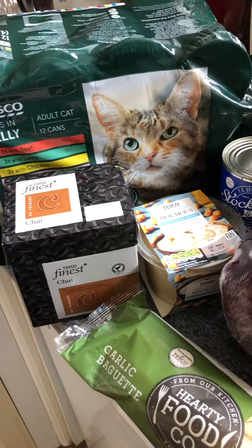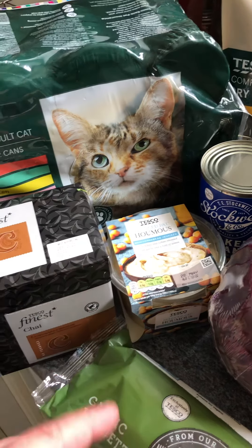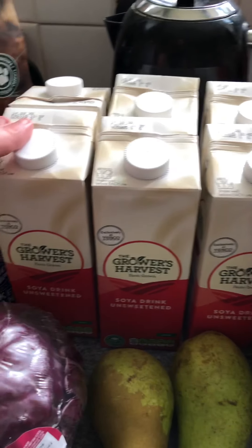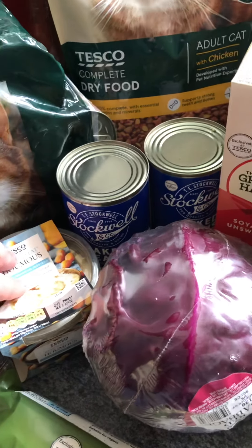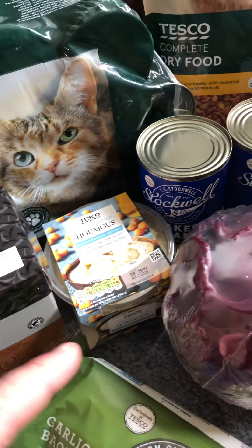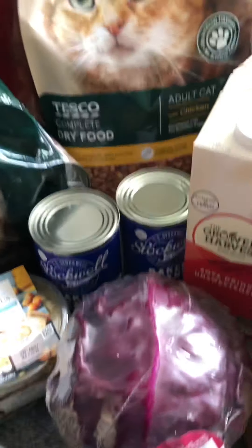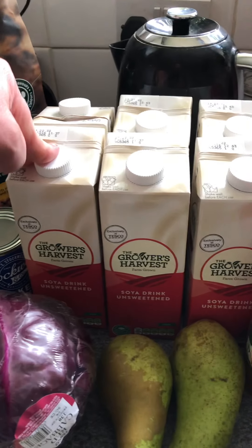I've got two tins of the Stockwell baked beans, a large tub of Tesco's reduced fat hummus, a red cabbage, a garlic baguette, and six of the Harvest Grown soy drinks. They're 23 pence per carton — the large one's £1.40. You can get two for £2, but one's enough for me. The 50 chai tea bags were £1.50, which works out at 3p a tea bag — the cheapest of all. The tinned cat food was £4.99 and the bag of dry food was £3. I think the soy drinks are 55p a carton.